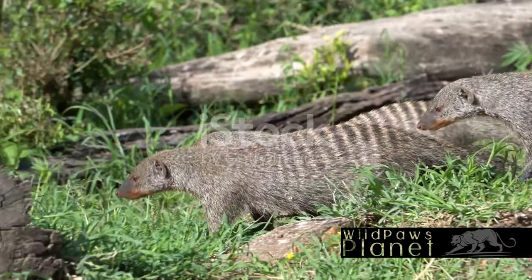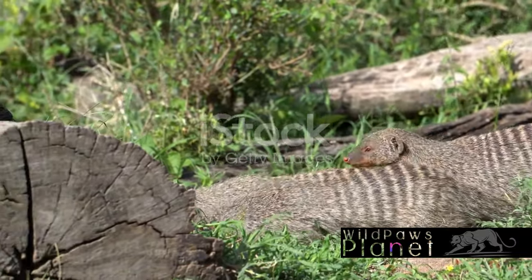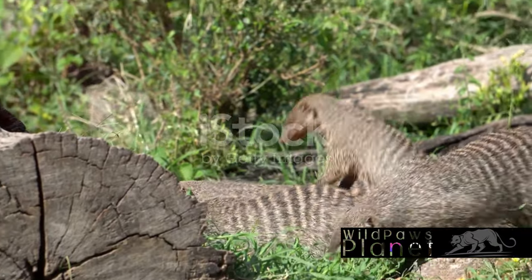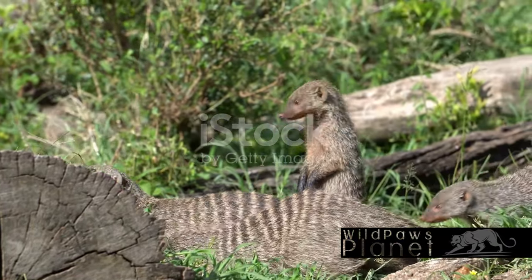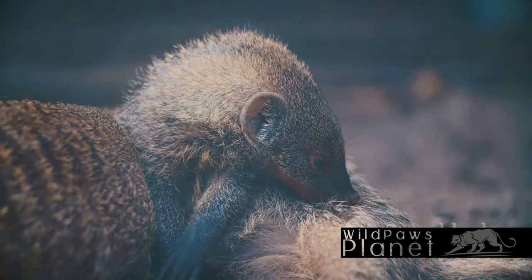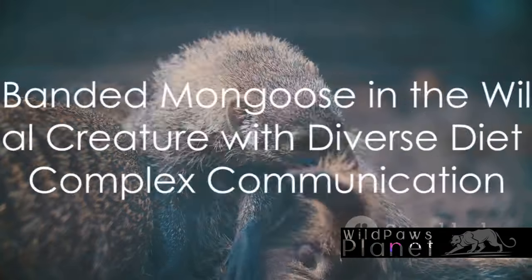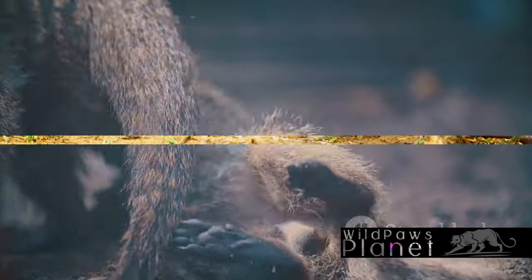Perhaps one of the most intriguing aspects of the banded mongoose is their social structure. They communicate using a complex system of vocalizations, body postures, and scent markings. This communication is vital for coordinating activities, warning of danger, and maintaining social bonds. So in the wild, the banded mongoose is a social creature with a diverse diet and a complex communication system.